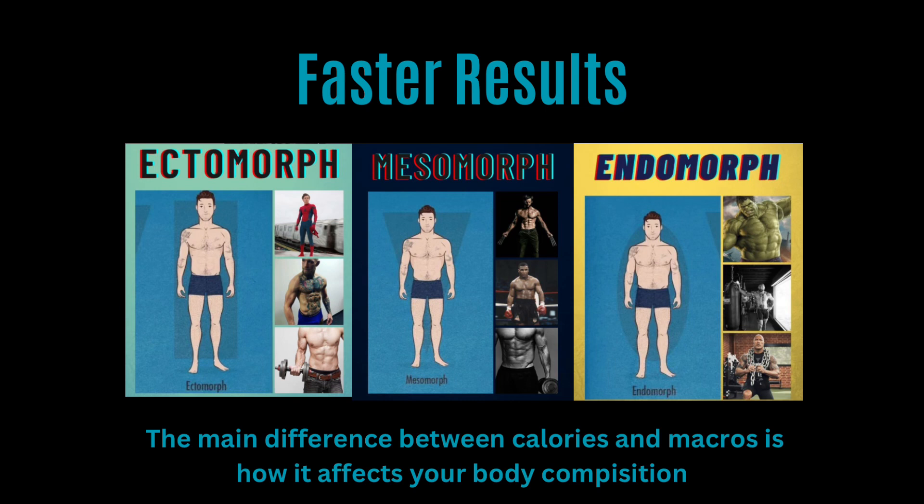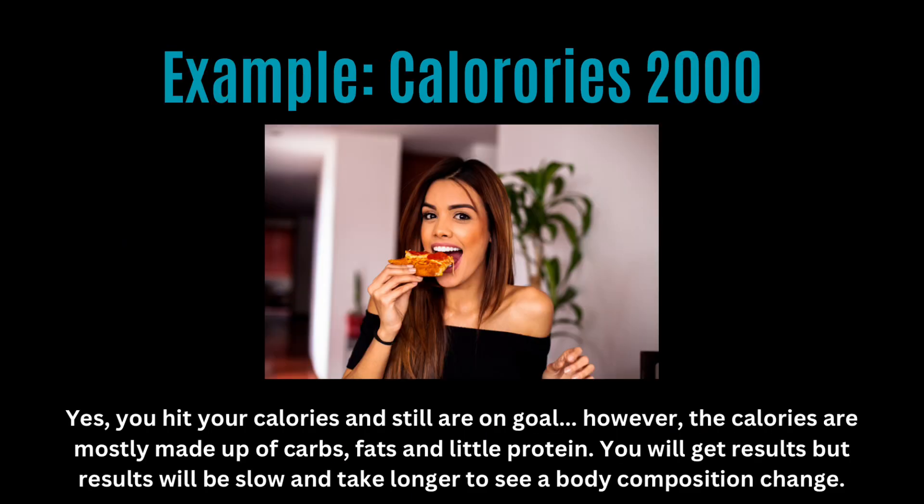The main difference between calories and macros is how they affect your body composition. For example, if my daily calorie goal is 2,000 and I ate a whole pizza of 2,000 calories, did I necessarily hit my macro goals? The pizza is mostly made up of carbs and fats and lacks a lot of protein.